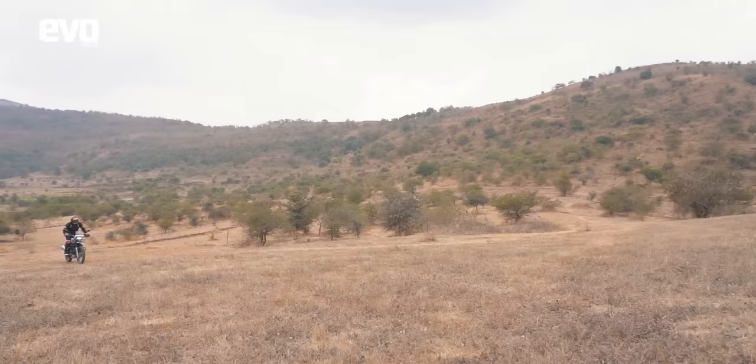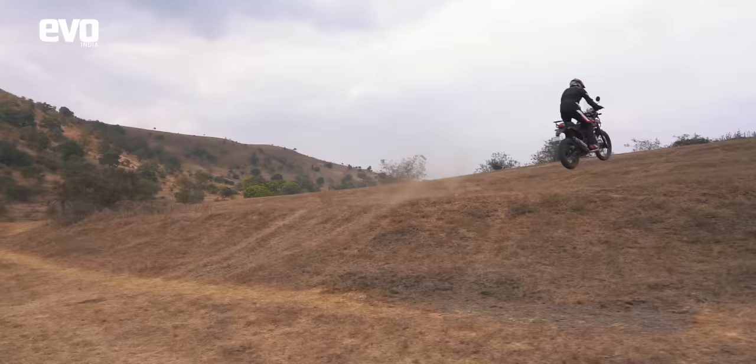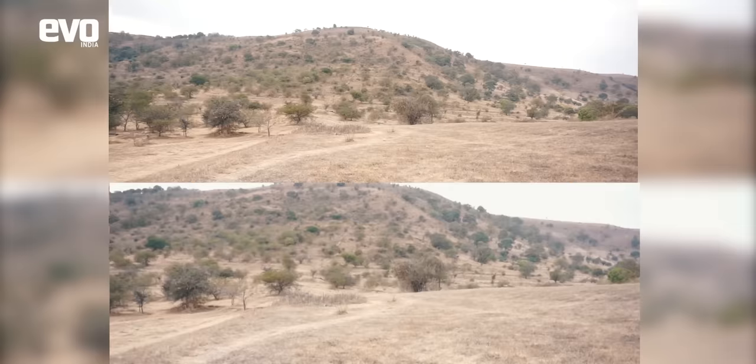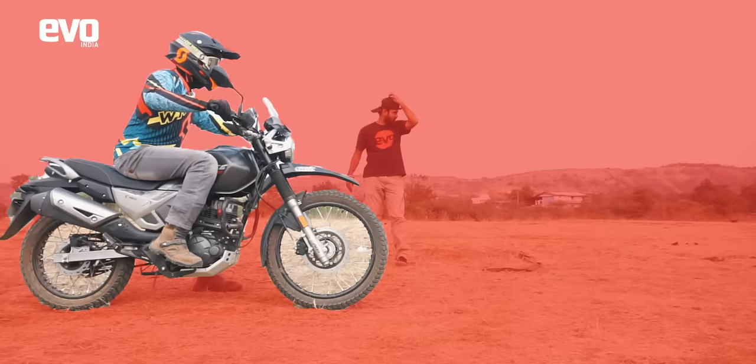Now for something intense — we're going to hand over to Rishi and he's going to jump both bikes. Rishi was hitting the bumps at 50 kmph on both bikes, but the bottom-end grunt of the Himalayan helped him gas it easily right before hitting the bump. Don't forget the X-Pulse has a massive weight advantage — roughly 25% lighter — and that shows in the results.